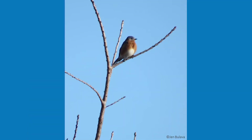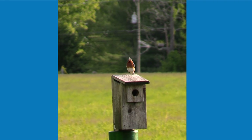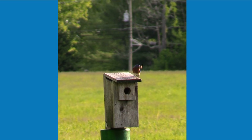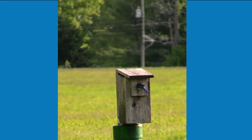Females can lay 3 to 8 pale blue eggs at one time and will incubate them alone. As the female sits on the eggs, the male bluebird is responsible for gathering food. You will usually see the male bluebird hanging around the nesting area close by, checking in on the female every now and again to bring in some food.